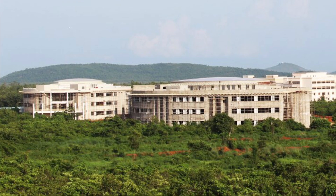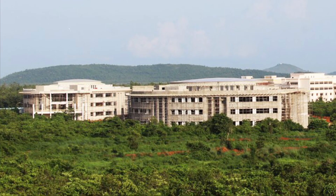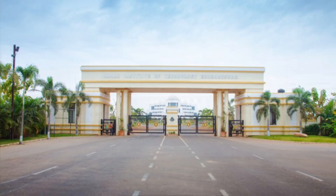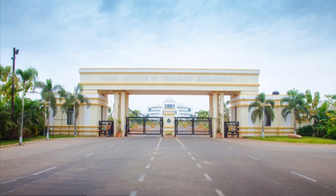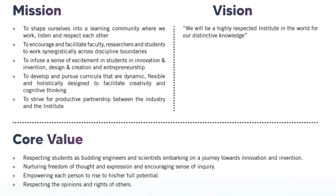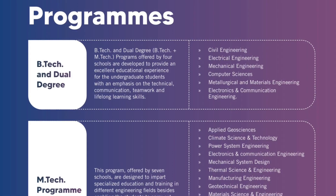Indian Institute of Technology Bhubaneswar, established by the Government of India in 2008, in Odisha, on almost 936 acres. IIT Bhubaneswar offers B.Tech, M.Tech, M.Sc., and Ph.D. programs.